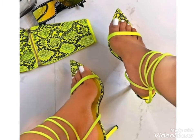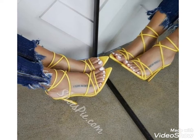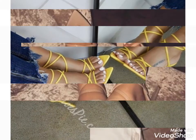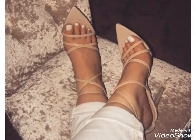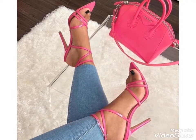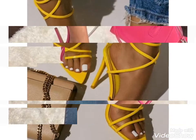Hi friends, welcome back to my YouTube channel Girls Vintage Fashion. The video I have brought for you today is about beautiful high heel sandal designs. In this video you can choose high heels with different ideas and different colors. You can choose easily and wear them comfortably.